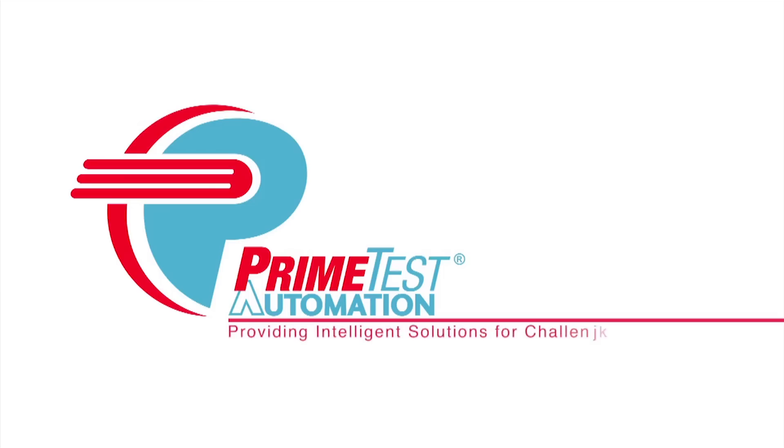from FANUC America Authorized System Integrator PrimeTest Automation, please visit primetest.com.